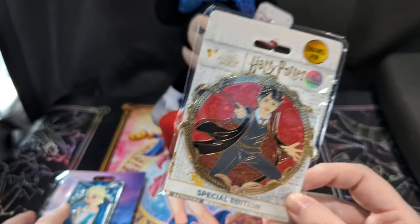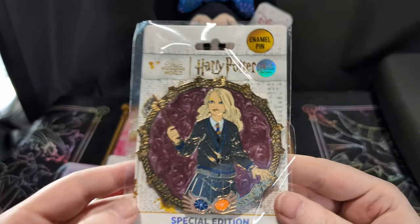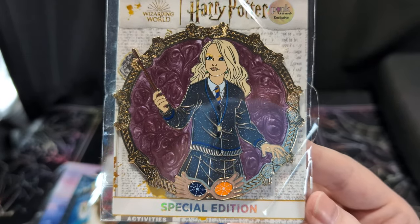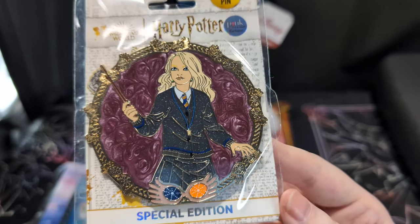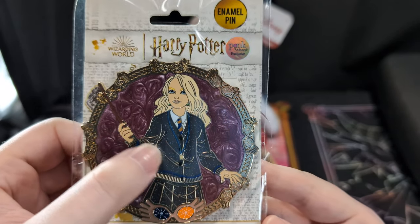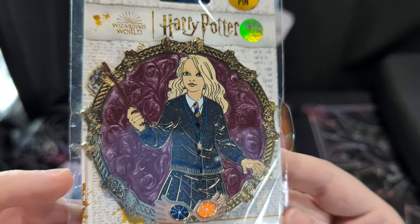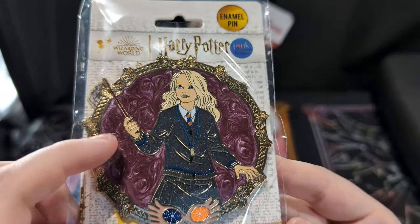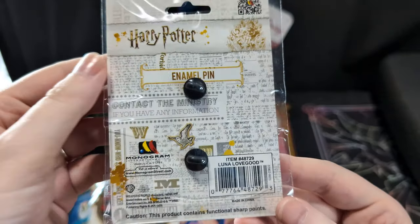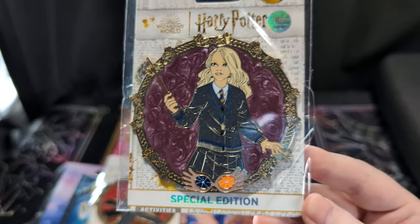Because most of them are just ginormous. Next one is Luna Lovegood. I also wanted to get Ron and Hermione but I didn't have enough to get every single pin I wanted — hopefully I can get them later. She's got pretty glitter in her skirt and her sweater, it's got her Spectrespecs going all the way around, and pretty swirls in this mauve color. Luna is definitely my favorite Harry Potter character.